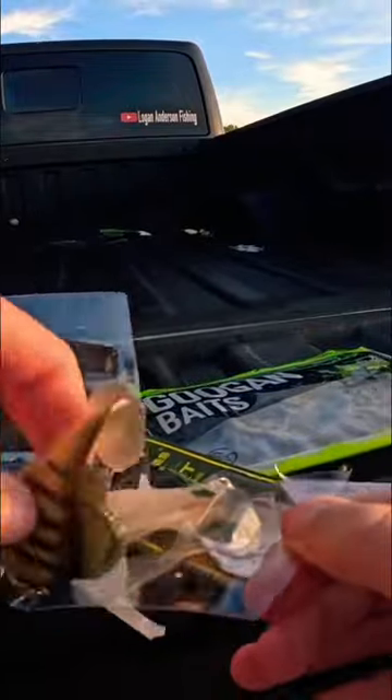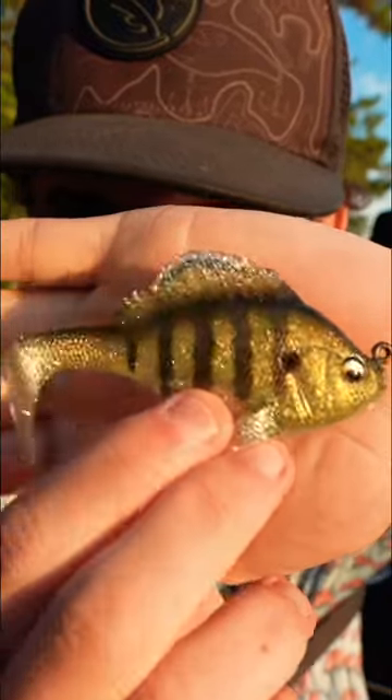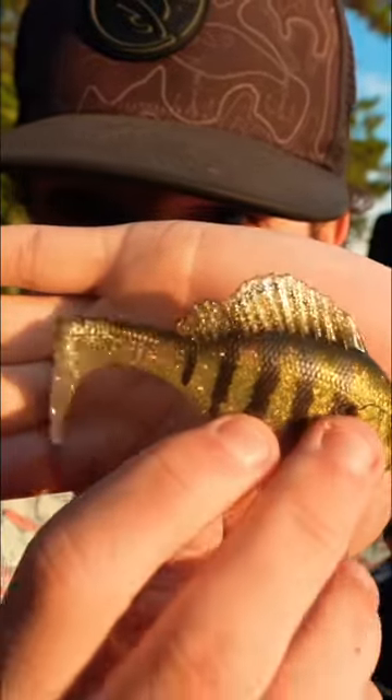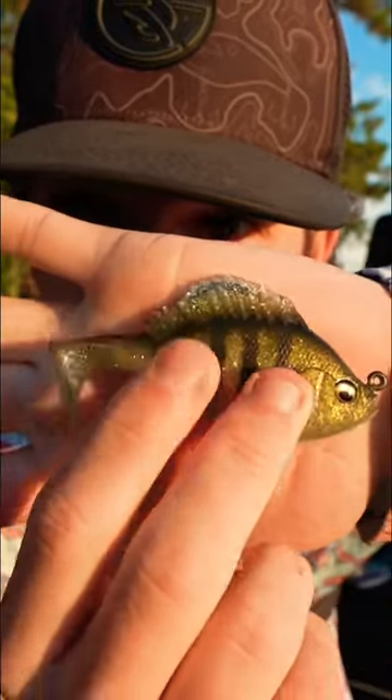Today I'm fishing with a realistic soft plastic bluegill bait. Check that thing out — it's very shiny, very colorful, it's got the bluegill pattern to it, a nice little paddle tail on the back that moves, and then you have the hook up top right there.